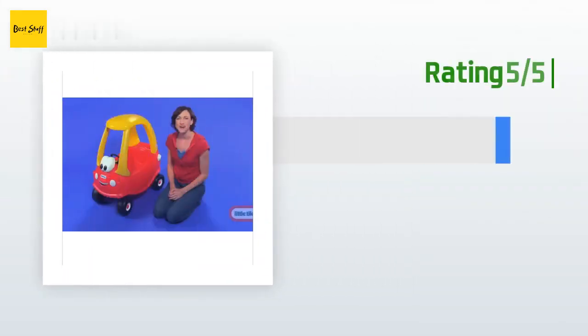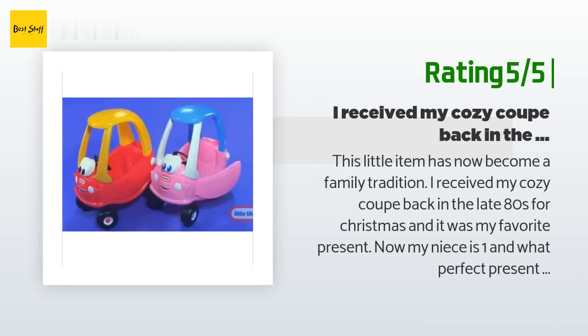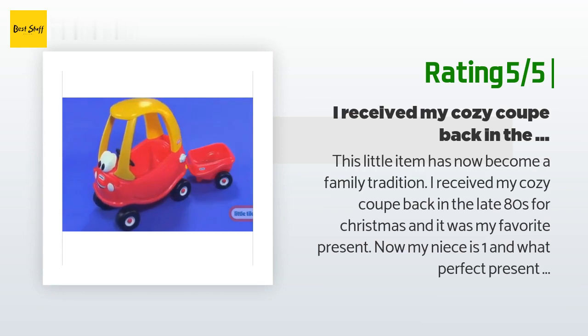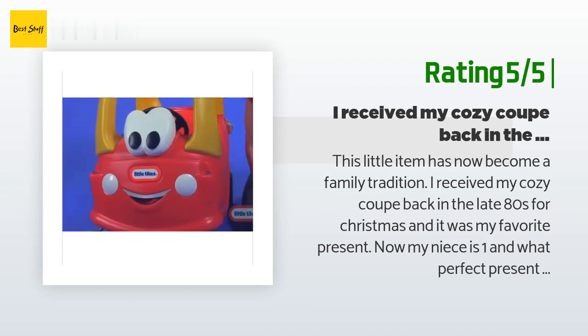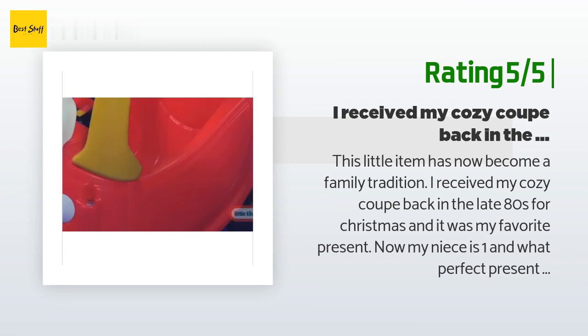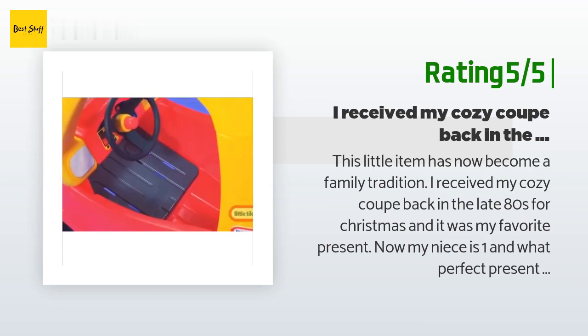Another happy customer said: this little item has now become a family tradition. I received my Cozy Coop back in the late 80s for Christmas and it was my favorite present. Now my niece is one, and what a perfect present this is. Installation was not as bad as some people made it sound — I actually thought the engineering was quite ingenious. Overall it took me about 20 minutes, and it was all worth it when I wheeled it in and my niece saw it — it was the only present she knew was for her.